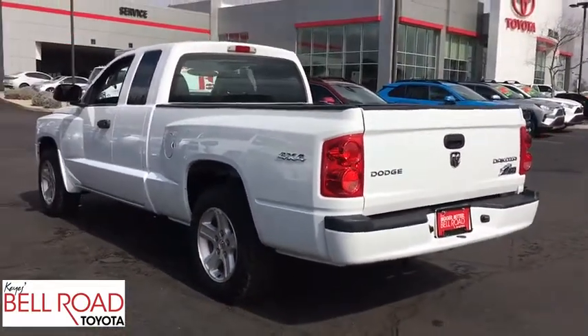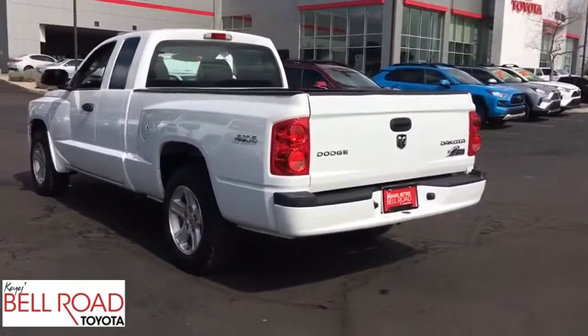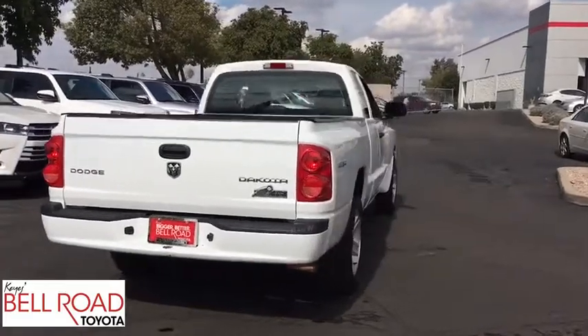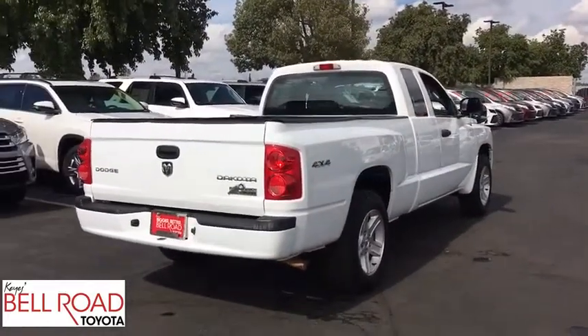This vehicle has less than 65,000 miles. Here are some of this vehicle's great options: anti-lock braking system, keyless entry, power steering, adjustable steering wheel, cruise control.